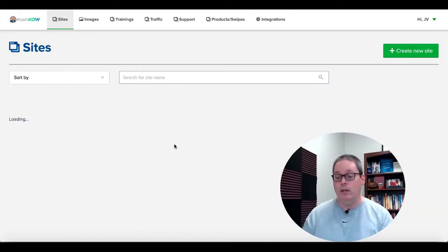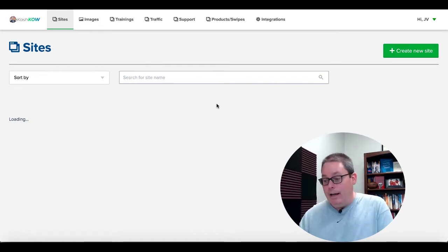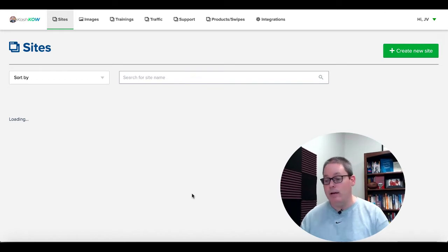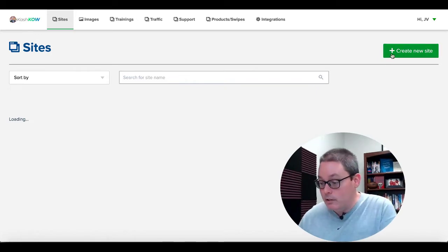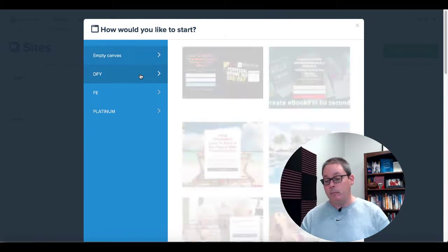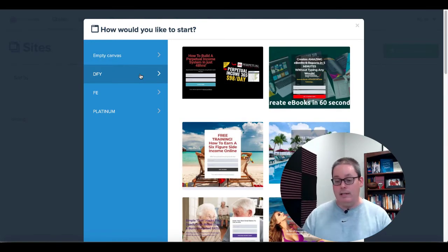The first thing you're going to do is log in and get a site builder. I've been trying to play around with this and refreshed it a while because there are supposed to be templates right here, but the Cash Cow app for the sites is actually not loading.